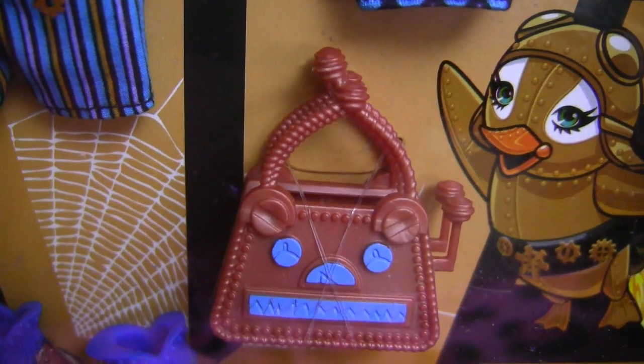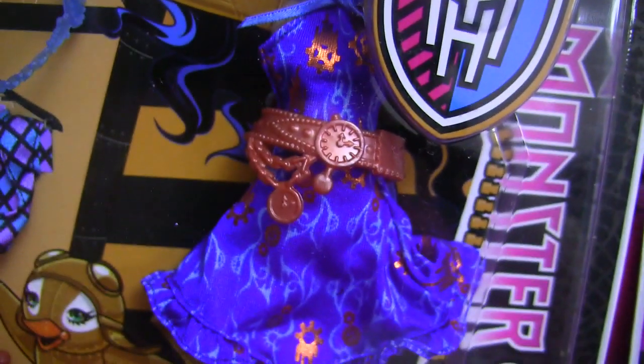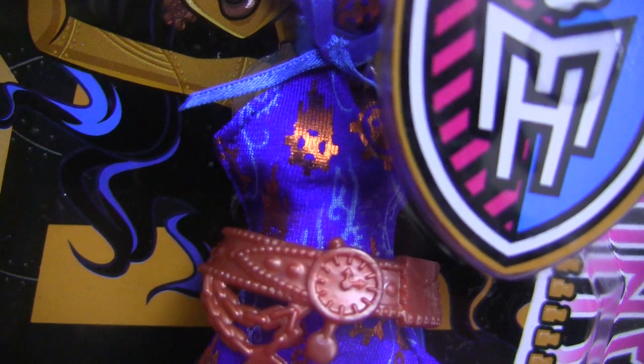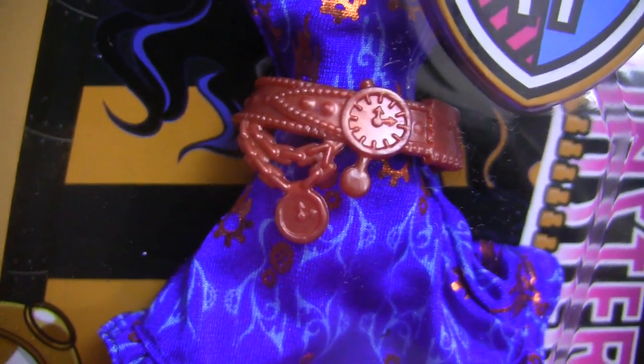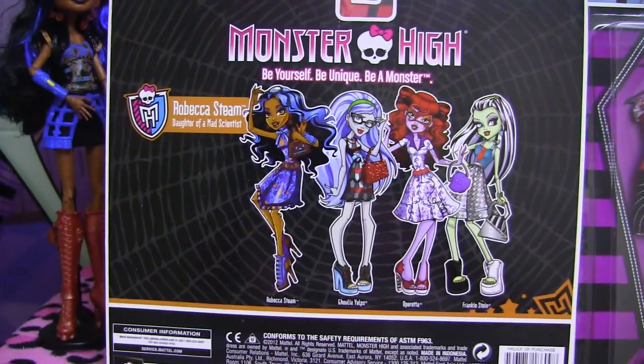And here's this little mini jacket! And it comes with this bag! And here's the dress — the second outfit — and it has some metallic gear details on it! And a belt! It's like a nice flowy skirt. I'll show you the back of Rebecca Steams' box, because it'll give you an idea of what they all look like!